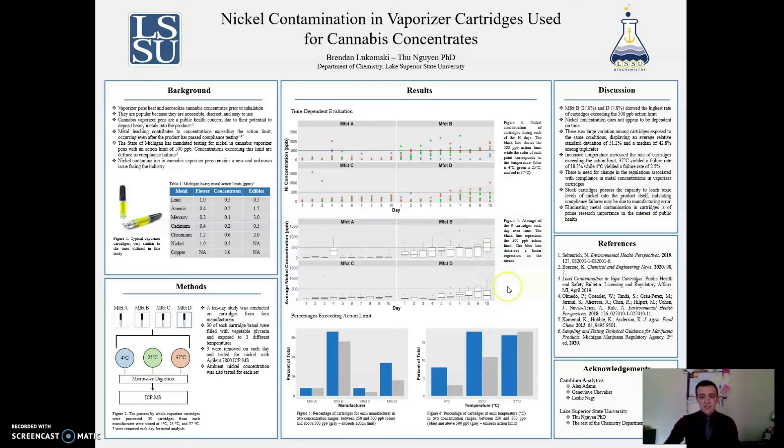This plot shows the distribution of those concentrations on each of the days. Especially for manufacturers A, C, and D, there is little if any correlation with time. Manufacturer B is really the only one you can make a case for, and even that is extremely weak.